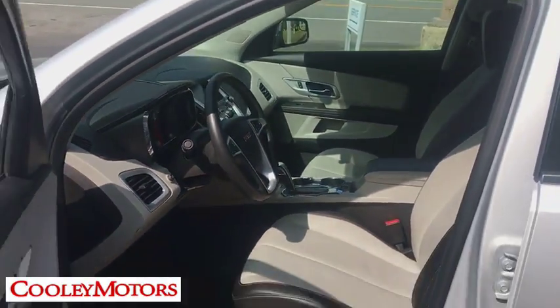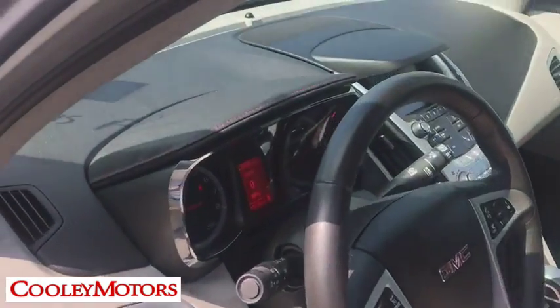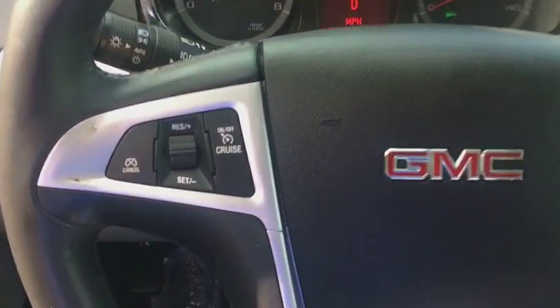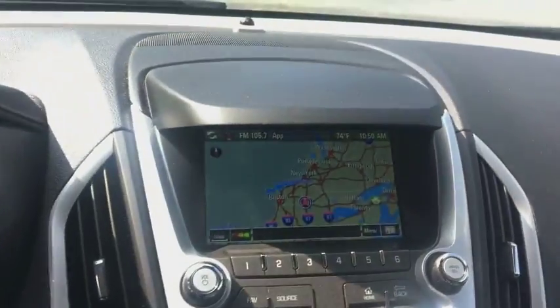Here are some of this vehicle's great options: Navigation system. Traction control. Dual airbags. Power steering. Remote vehicle start. Aluminum wheels. Four-wheel disc brakes. Universal garage door opener. Eight speakers. Electronic stability control.